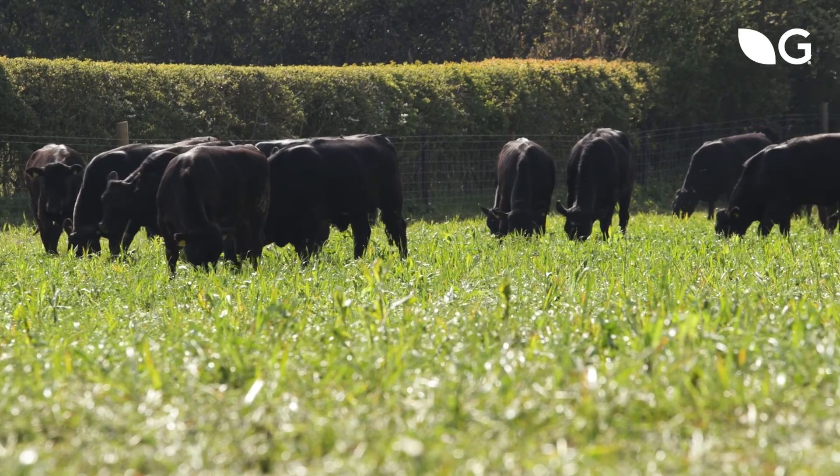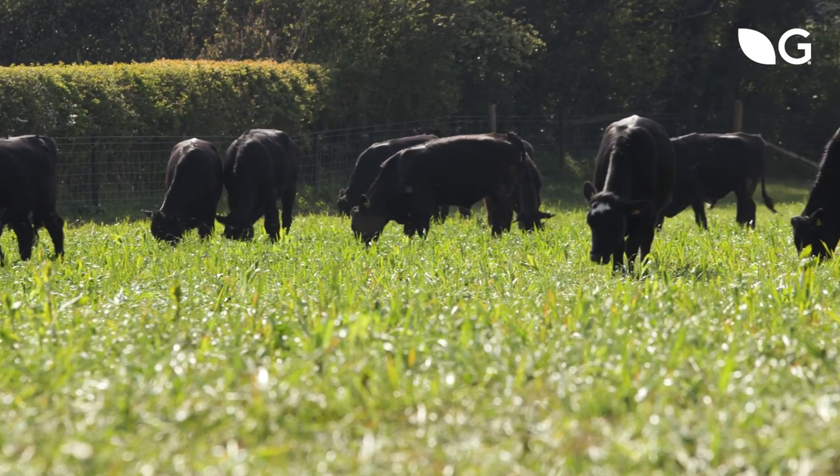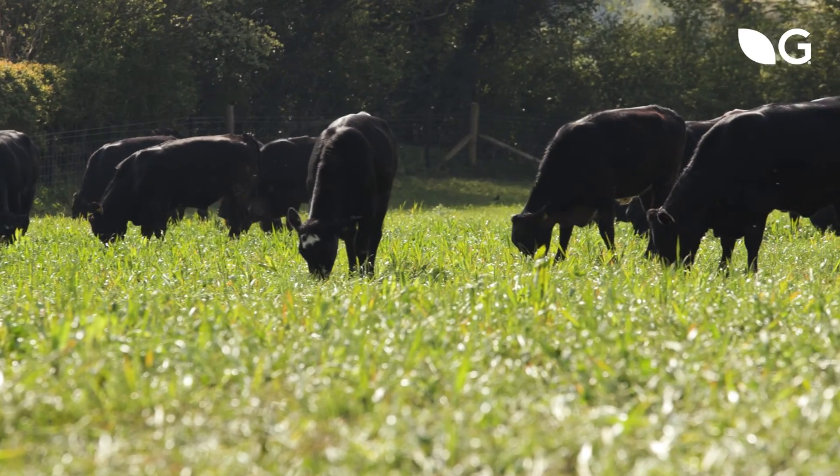There are multiple advantages to growing multi-species lays. What we're trying to do is capture the physiological attributes of all the different species — so the deep rooting for nitrogen fixation, the drought tolerance with the waxier leaf of the herbs and the legumes, the ability to capture more carbon and build more soil organic matter, and be productive during drought.